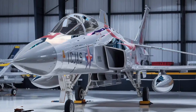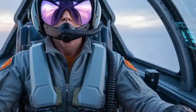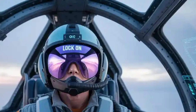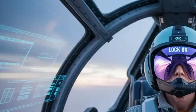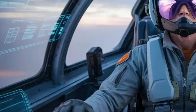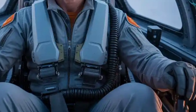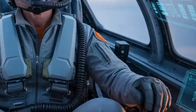In terms of payload, the Tejas Mk2 has doubled the weapon-carrying capability of the Mk1A, now capable of carrying approximately 6,500 kilograms across 13 hardpoints. This makes it suitable for a wide variety of mission profiles including air-to-air, air-to-ground, anti-ship, electronic warfare, and reconnaissance. It can carry a combination of beyond-visual-range (BVR) missiles like the Astra Mk1 and Astra Mk2, short-range missiles like the ASRAAM, smart precision-guided bombs, glide bombs, and standoff weapons. The Mk2 has been designed to integrate future weapons of Indian and foreign origin with relative ease due to its modular avionics and open architecture mission systems.